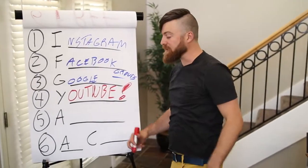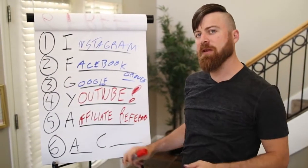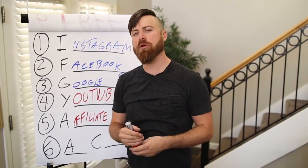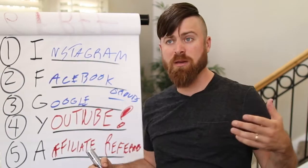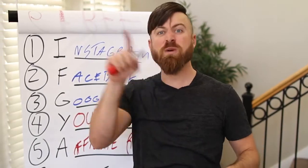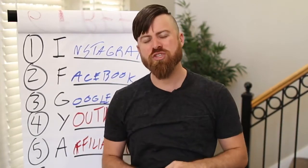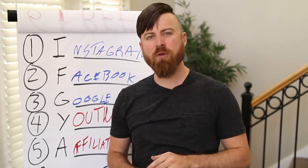The fifth method to get free traffic is affiliate referrals. Some programs have what's called second-tier affiliate programs — if you can refer other affiliates to different programs, whether through these other methods or by contacting people at conferences, you can earn what's called second-tier commissions. It's a complex subject I won't go too deep into, but it gives you an extra sort of override — kind of like a referral fee.